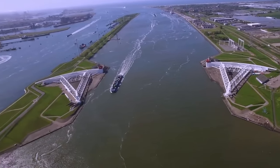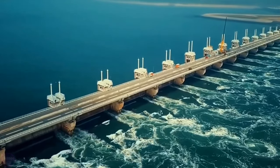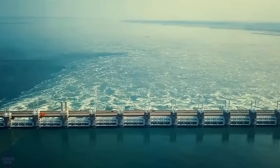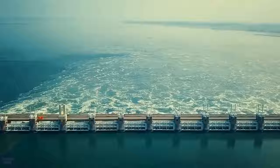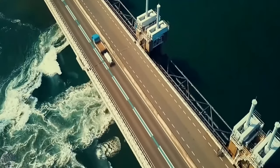Maeslantkering is not just an installation to attract tourists. It is part of the extensive storm surge barrier system called DeltaWorks, which has become one of the seven wonders of the modern world. But have the Netherlands really been able to control the sea, and for how long can they defy nature?